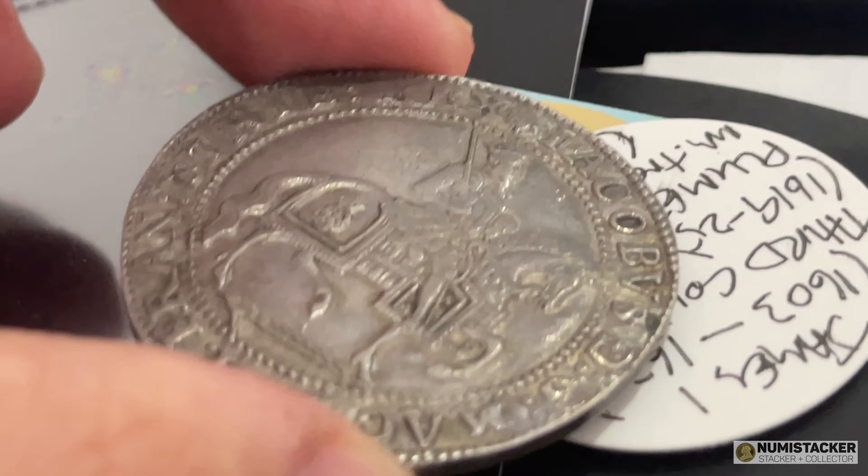Some interesting coins from the Numistaka channel — hopefully I'll be able to bring you more. If you want to encourage me to make more videos, please do hit the subscribe button, like the video, and comment to let me know what you guys think.